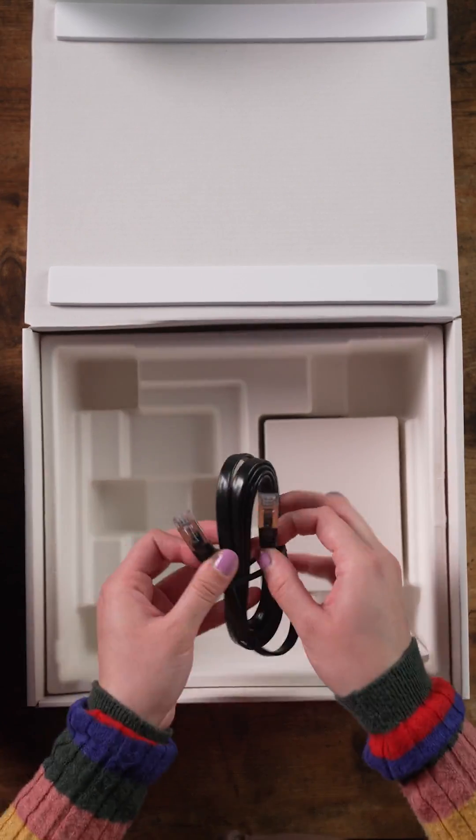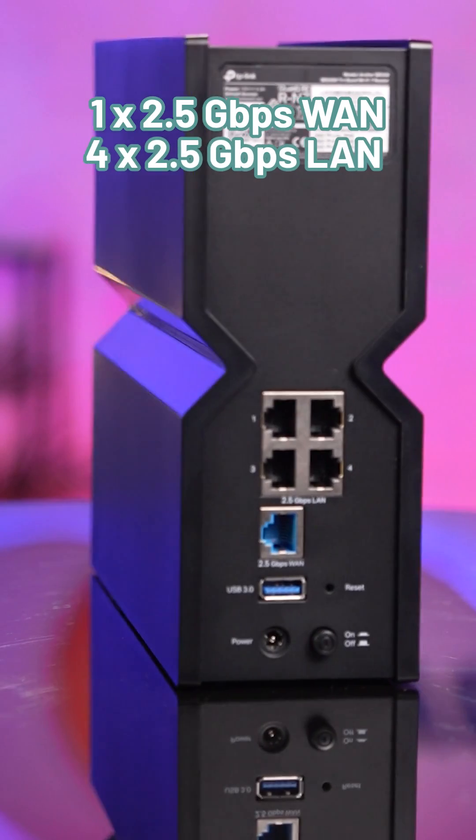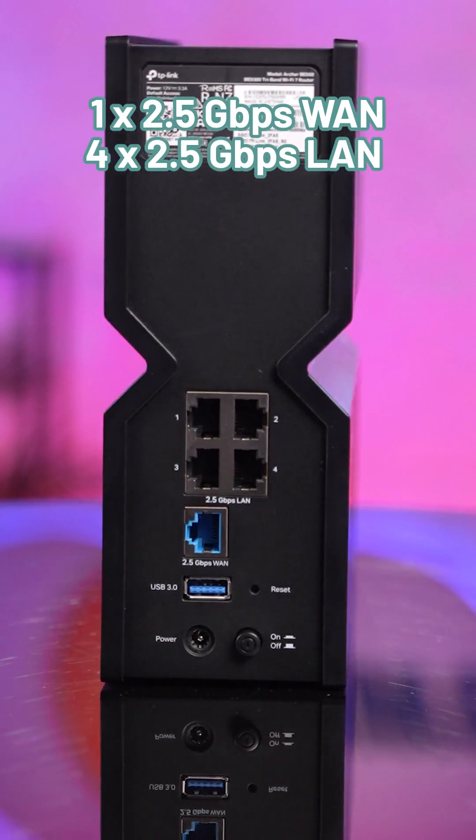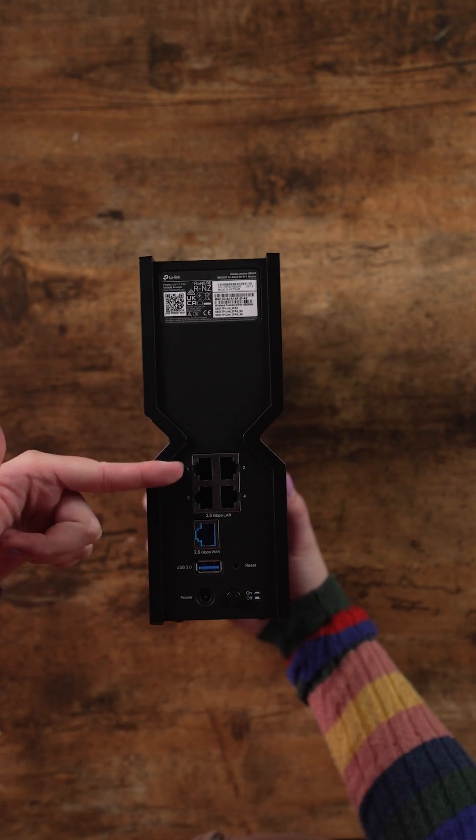For an even faster direct connection, plug straight into the one 2.5 gigabits per second WAN and four 2.5 gigabits per second LAN ports. Plus, tons of incredible perks like easy mesh compatibility, TP-Link Home Shield, VPN access, and so much more. You're going to want Wi-Fi 7, so get ahead of the curve and grab the TP-Link BE9300 router for yourself on Muwek.